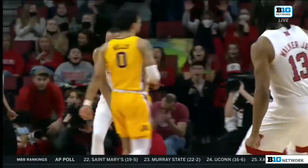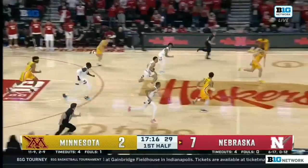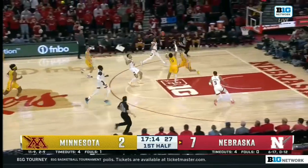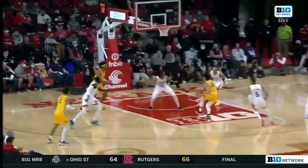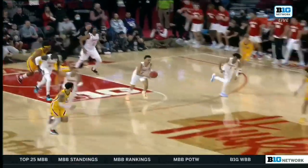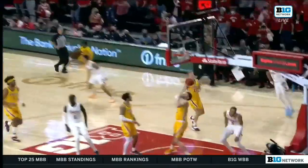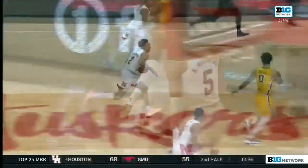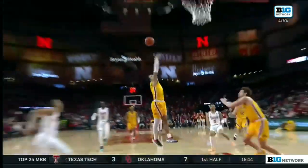They're letting Nebraska be very physical. Stephens pass taken away by McGowans — here we go on another break, looking for another lob. Timeout Minnesota. Trey sets it up once again, Bryce comes out of nowhere with the thunder dunk. The McGowans brothers trying to make sure they give themselves a chance at their first conference victory tonight.